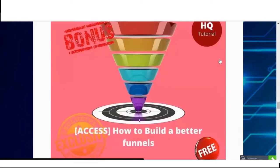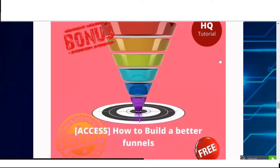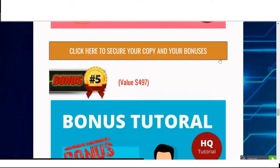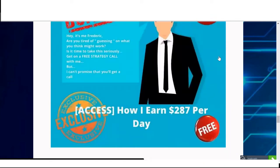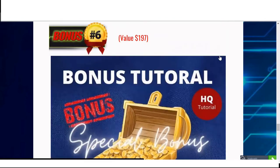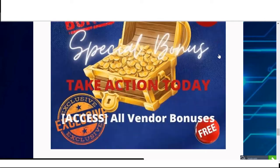My bonus number four is how to build a better funnel. My bonus number five is how I earn 287 US dollars per day. And bonus number six is the vendor bonuses.